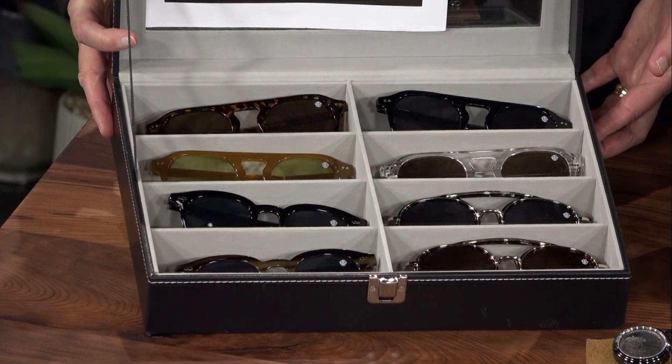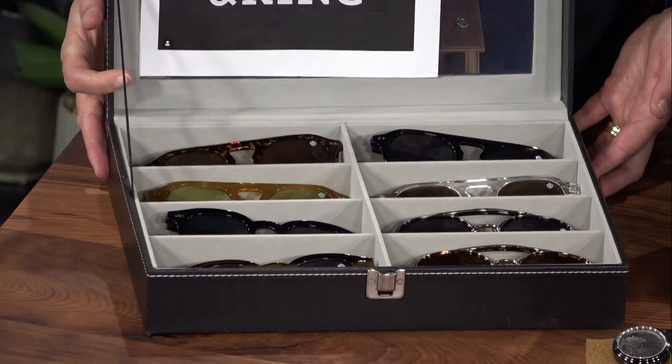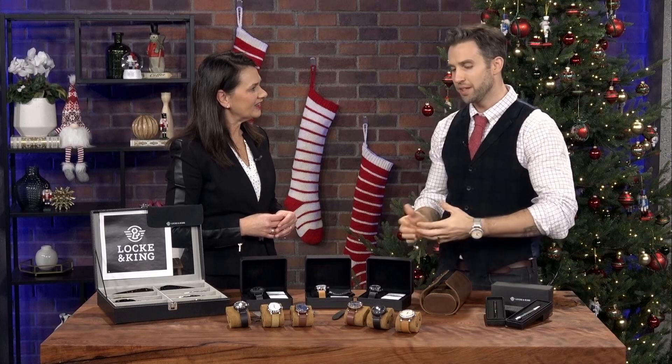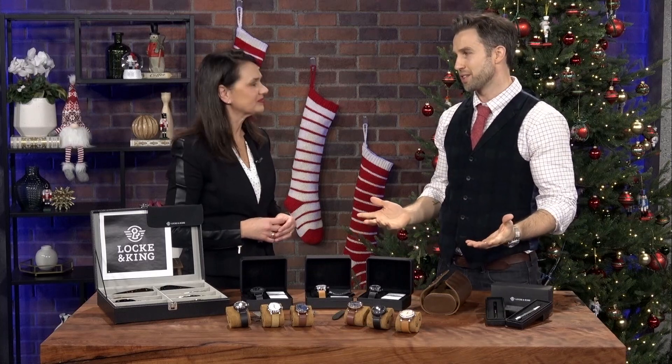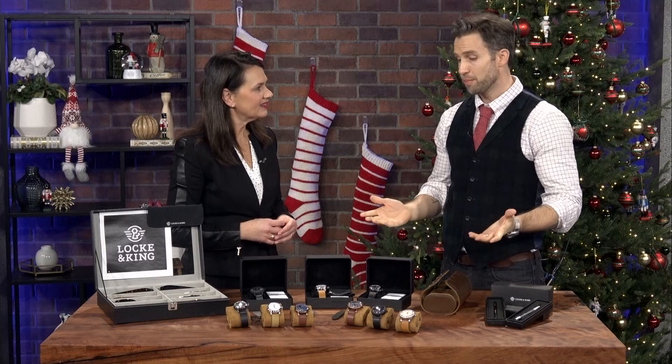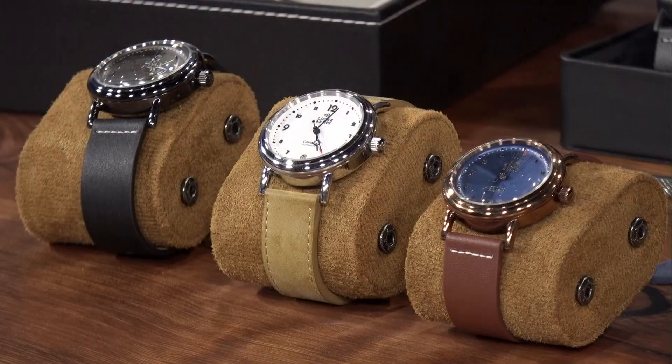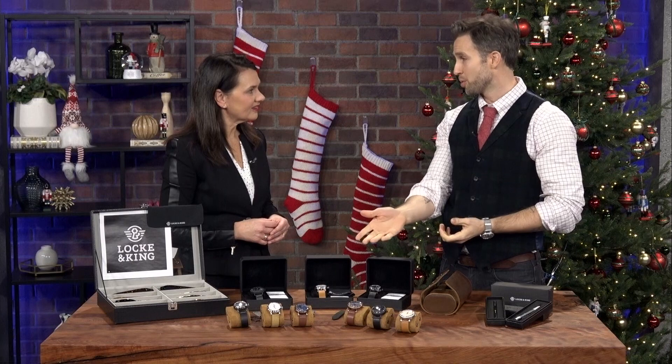When smart watches and fitness watches and smart phones came out, everybody said watches are done. But they have made such a cool resurgence. I mean, you have a phone in your pocket so chances are you don't need a watch for the time, but they become statement pieces, accessories. If you think back to any time you've been given or bought a watch, there's a story behind it. And there's also never going to be a software update.